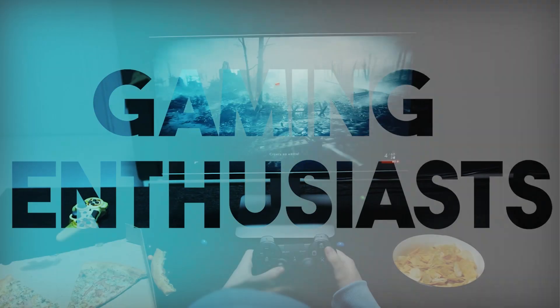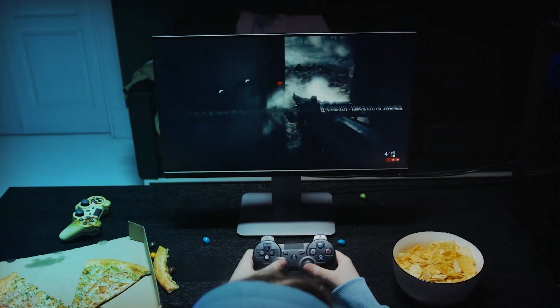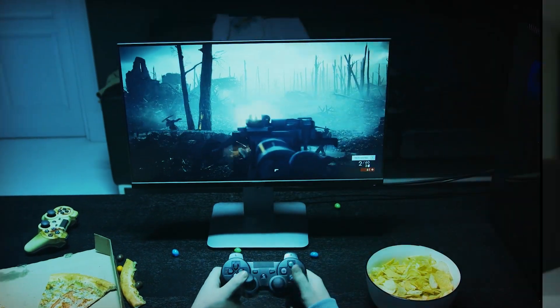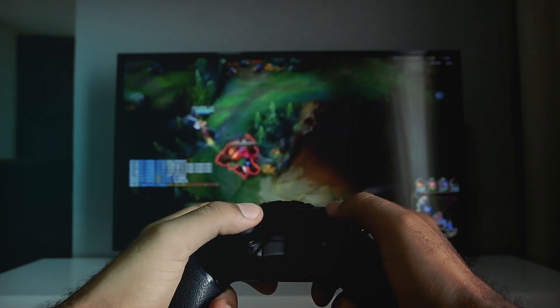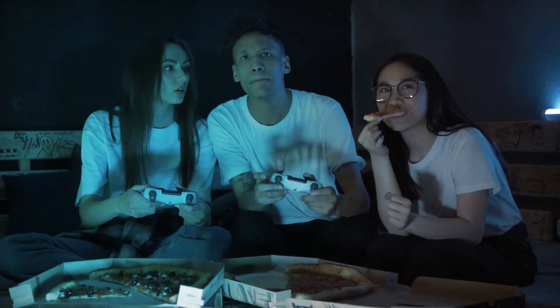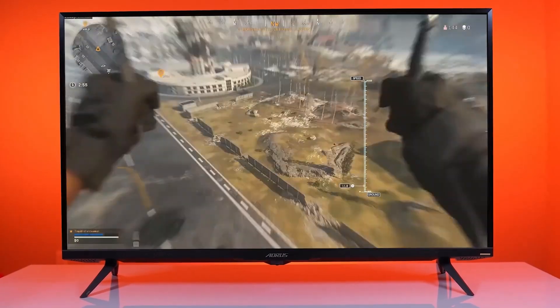Welcome, gaming enthusiasts, to our comprehensive guide on the best console gaming monitors. As technology advances and gaming experiences evolve, finding the perfect monitor to complement your gaming console becomes increasingly crucial. Whether you're a casual gamer seeking immersive adventures or a competitive player aiming for that extra edge, the right gaming monitor can make all the difference.